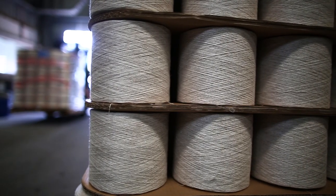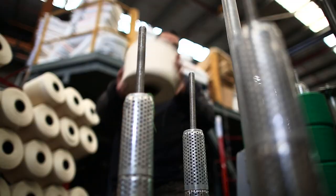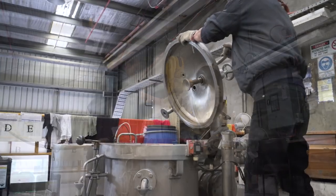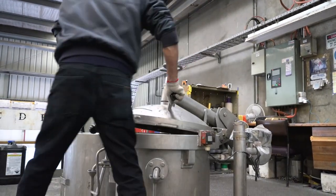The dyeing process starts when we take delivery of the yarn from the spinning mill. The yarn arrives on cones stacked on pallets and then is transferred to the spindle on the dyeing carrier. The dye spindle is then lowered into the dyeing vat and the process of dyeing takes approximately eight hours.